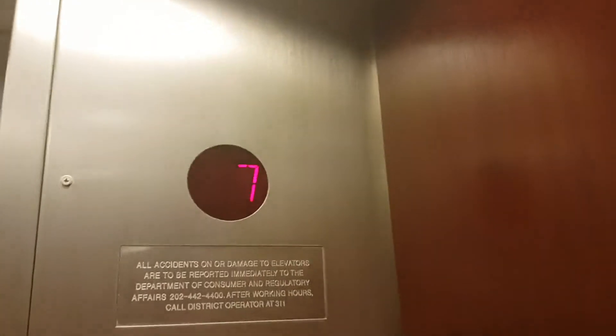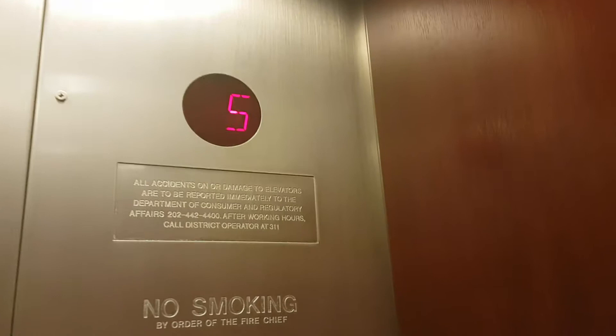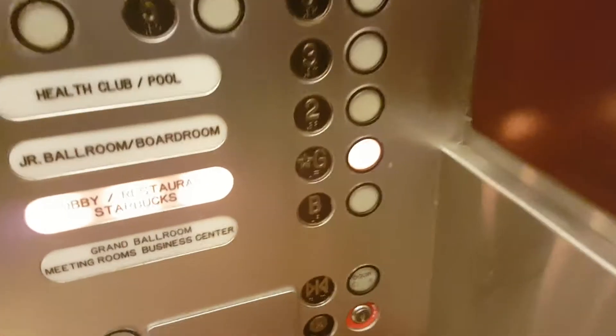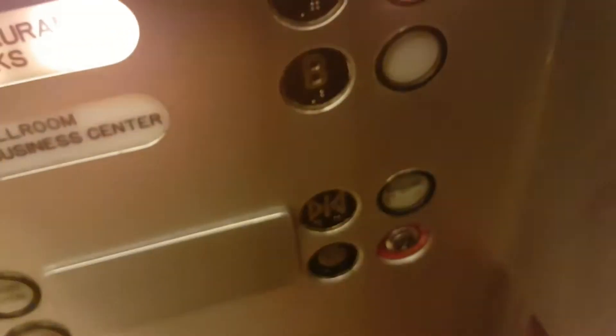There's a phone, but I can't get the phone. Doors open. Fifth floor. Going down. Down to G.